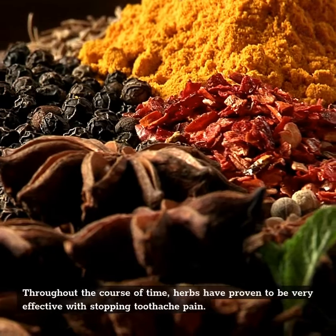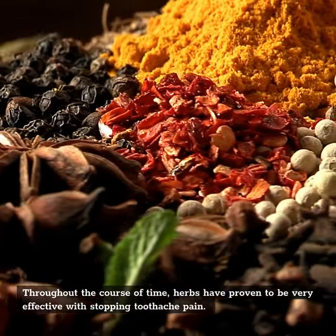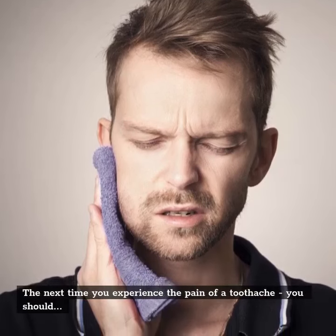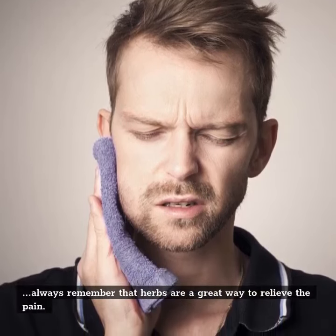Throughout the course of time, herbs have proven to be very effective with stopping toothache pain. The next time you experience the pain of a toothache, you should always remember that herbs are a great way to relieve the pain.